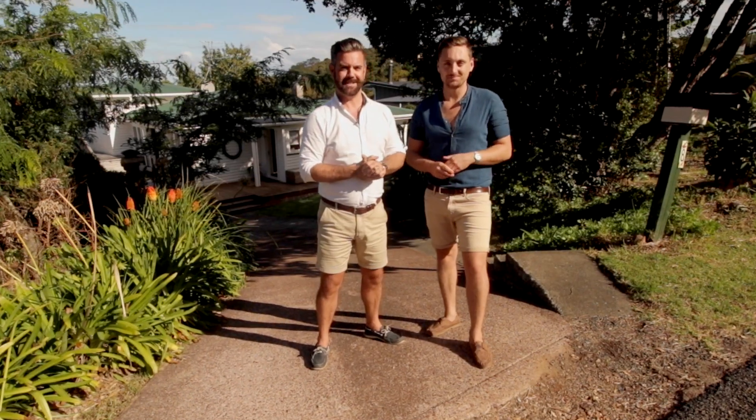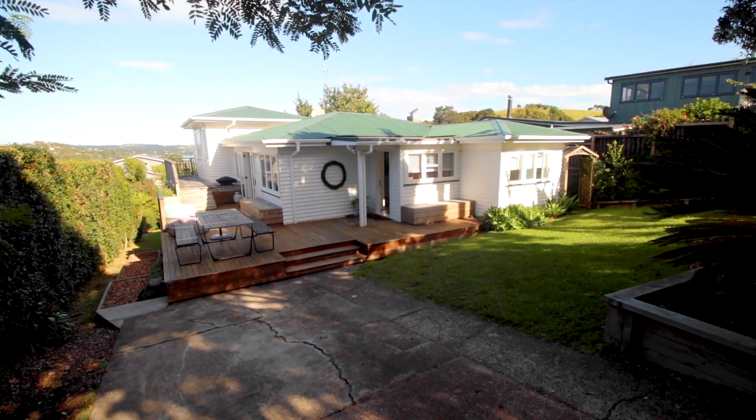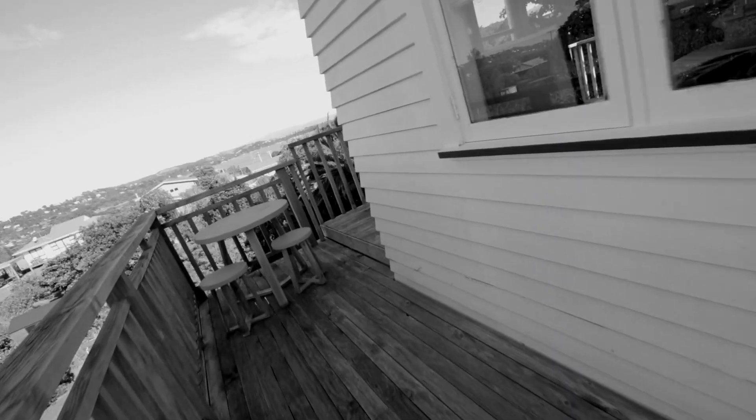Hey guys, we're Brad and Tobias and this is 8 Church Bay Road Oniroa, a character home with twin sea views. Inside we've got three bedrooms, beautiful bathroom and kitchen, open-plan lounge living and dining.